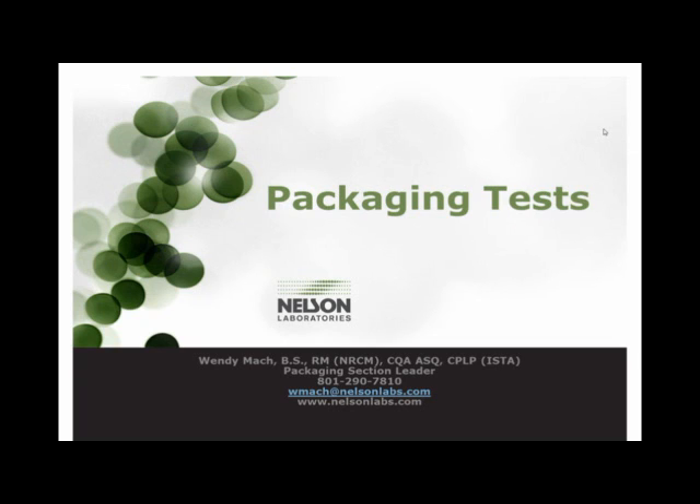Let me give you a little bit of background about our presenter today. Wendy received her Bachelor of Science degree in Biology from the University of Minnesota and continued her education by obtaining an associate degree in clinical research. She has been with Nelson Laboratories for six years as the packaging section leader, is a certified quality auditor, and has obtained her RM status with the American Association of Microbiologists. Wendy is actively participating in both the AMI and ASTM working groups and was published in Pharmaceutical Formulation and Quality magazine. Welcome, Wendy — the time is now yours.